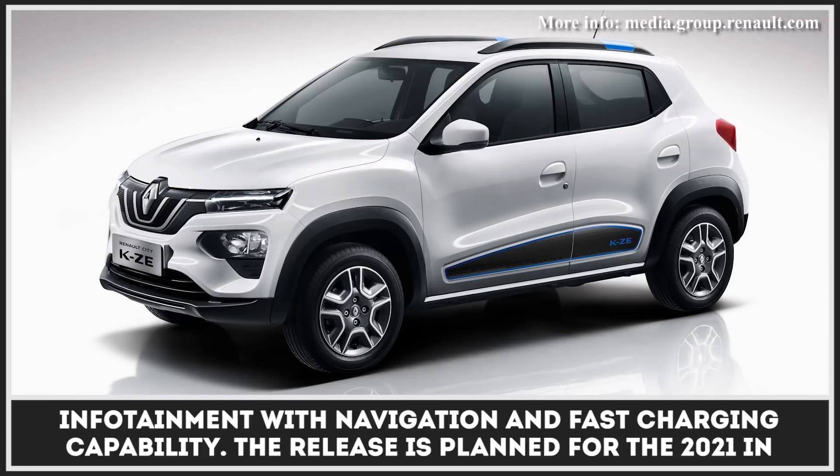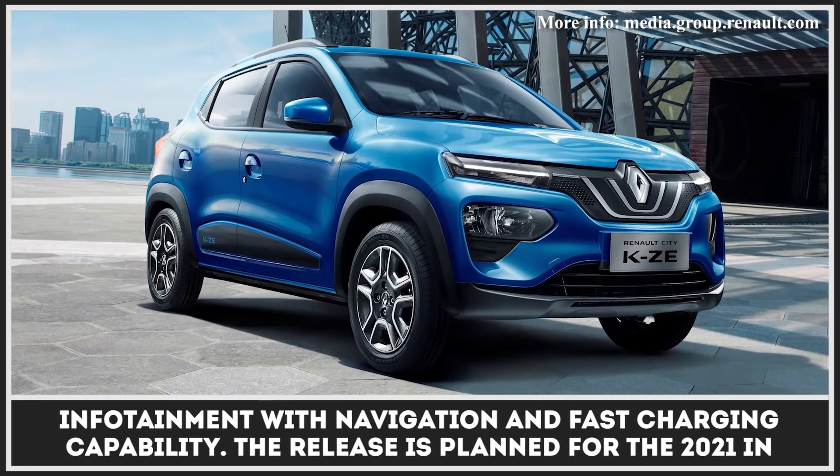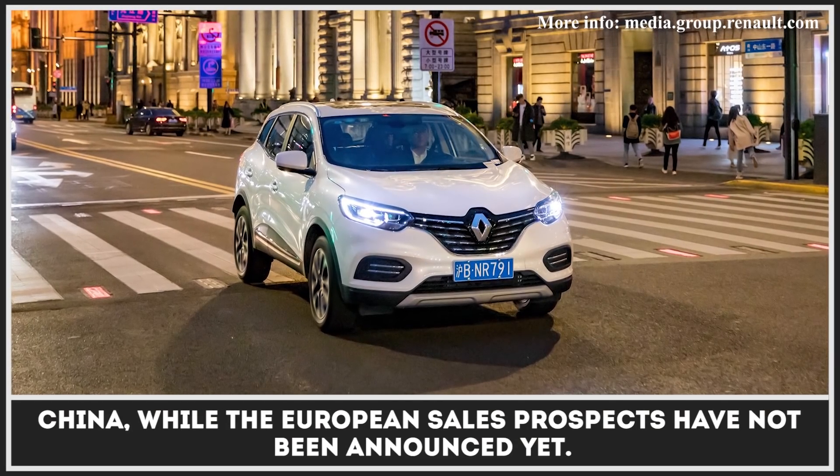Regardless of the beyond-affordable price tag, the Renault KZE will get a rear-view camera, small infotainment with navigation, and fast charging capability. The release is planned for 2021 in China, while the European sales prospects have not been announced yet.